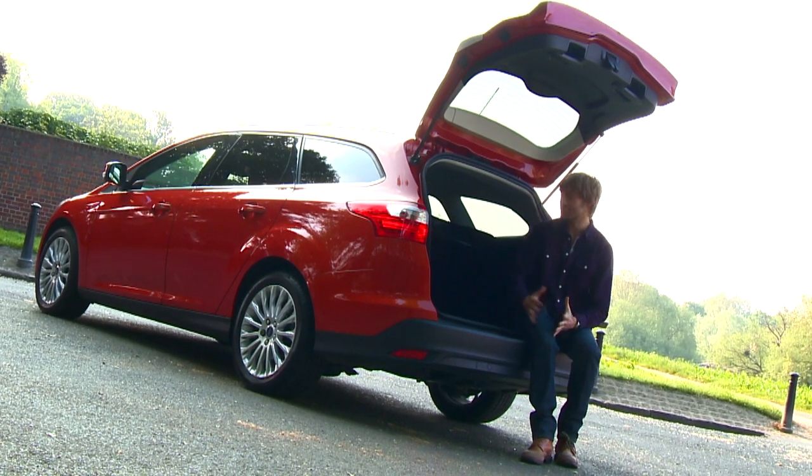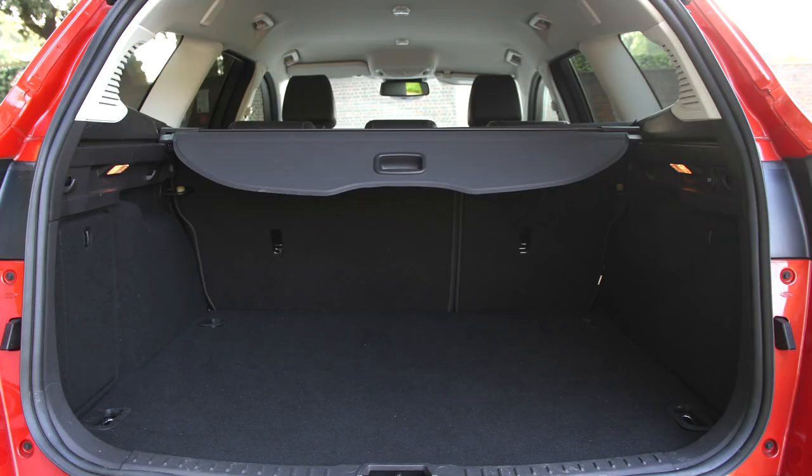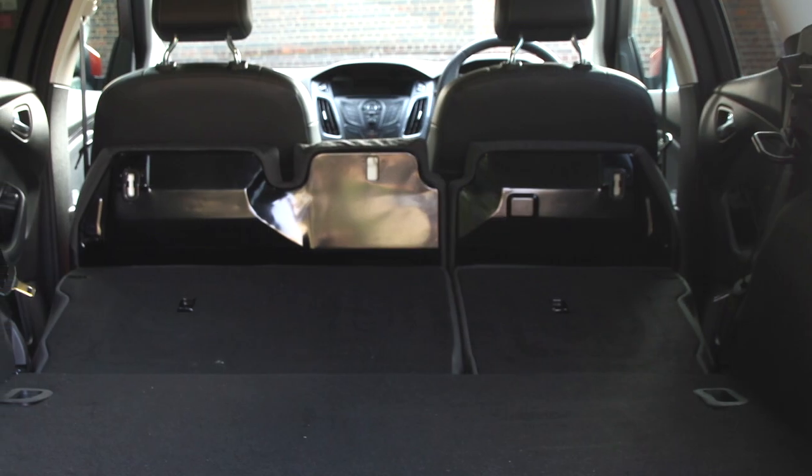However, the area isn't actually that big. It's considerably less spacious than the Vauxhall Astra Sports Tourer and even the previous generation Ford Focus estate. And another annoyance is that those rear seats only fold almost, but not quite, flat.